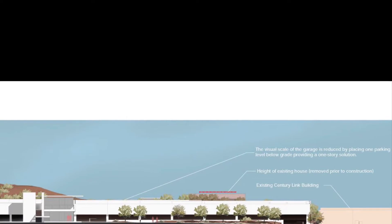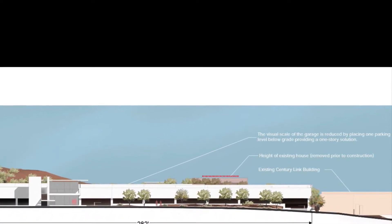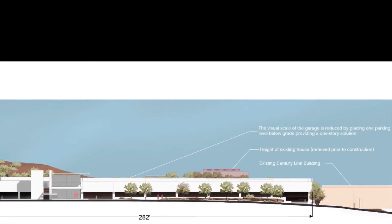Speaking of Forest Road, the city purchased land and is in the middle of a design for the Forest Road Parking Garage. Construction is expected to begin in mid-2022.